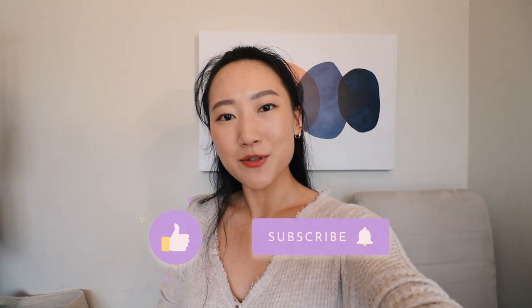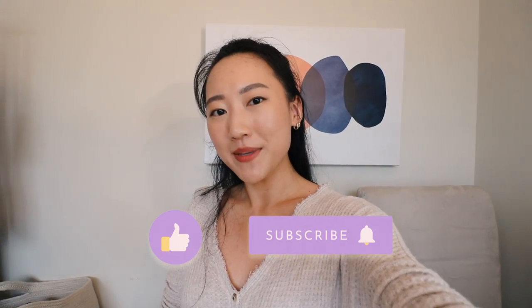If you have any further questions about the SoulCycle at-home bike, please let me know in the comments and I'll get back to you as soon as possible. I'll list all the links to everything I talked about in the description. If you want to help me grow my channel, please remember to like and subscribe. See you guys in the comments — bye!